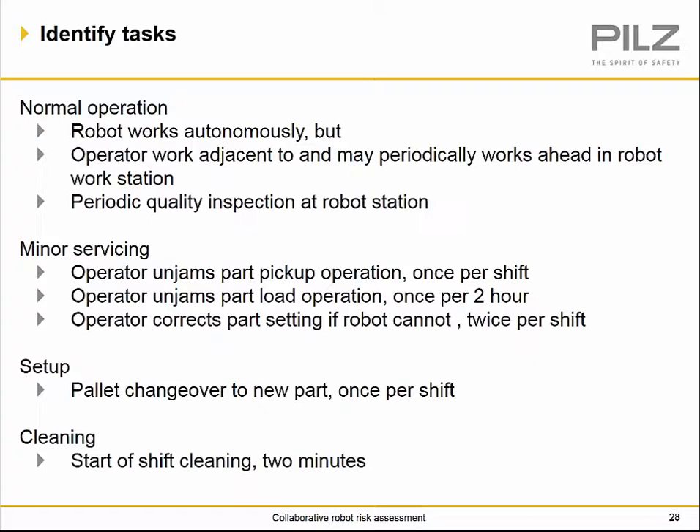Tasks associated with the cell include: normal operation where the robot works continuously and the operator works adjacent, periodically working ahead of the robot workstation; periodic quality inspections; minor servicing — operator unjams part pickup operation typically once per shift; operator unjams part load operation typically twice per hour; operator corrects part settings the robot cannot, typically twice per shift; pallet changeover to a new part once per shift; and cleaning at the start of each shift for about two minutes.